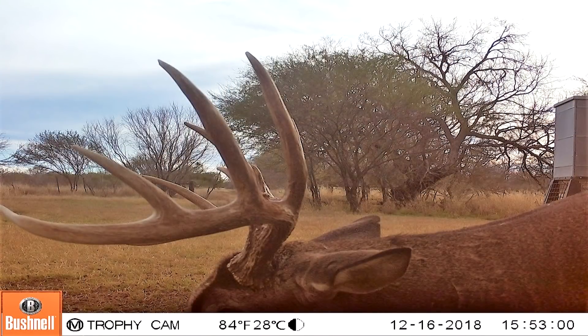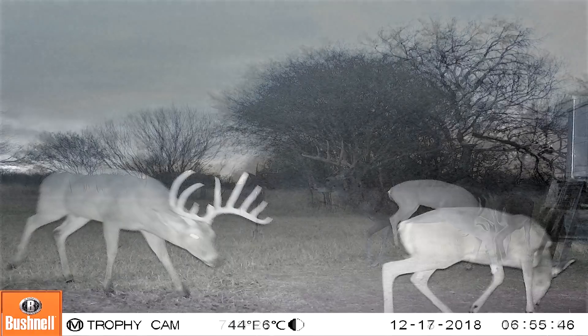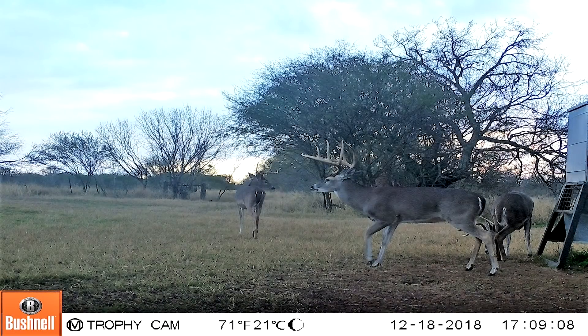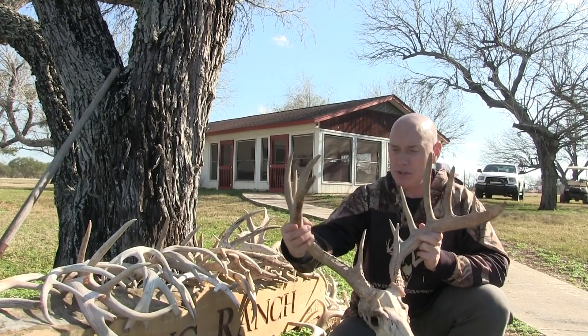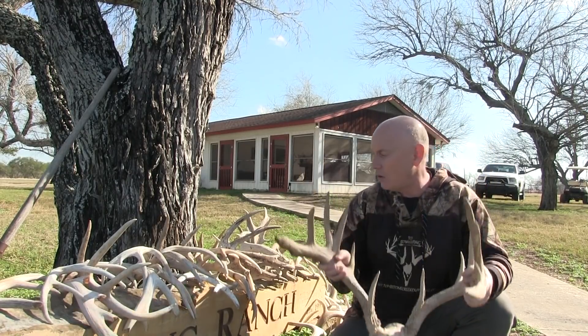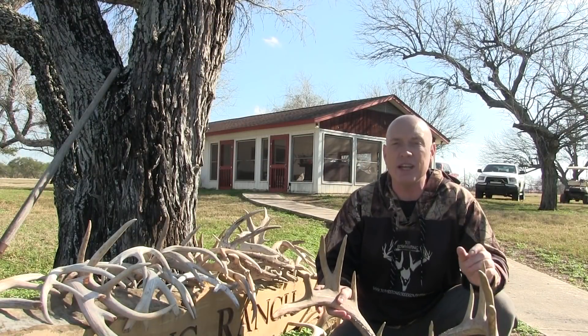We just went and pulled the camera on a couple of feeders. We got one that's got some great, two very good bucks on it and a lot of real up and comers. I'm excited about it. You can see the quality of some of these deer down here. This is a deadhead that they found and a bunch of shed antlers right here by the camp house. What a great setup. Looking forward to it.